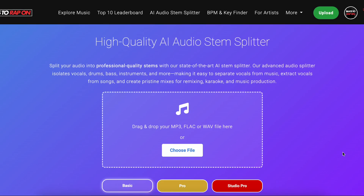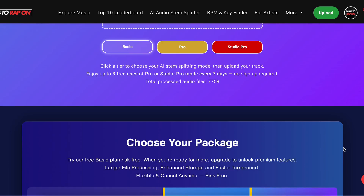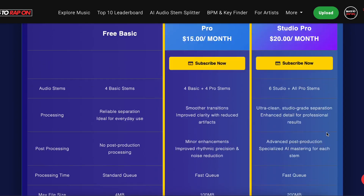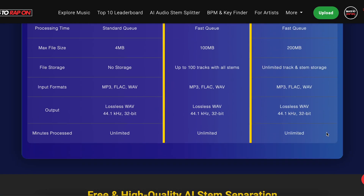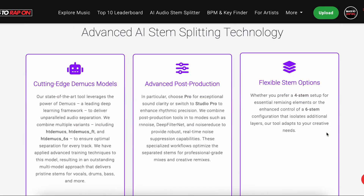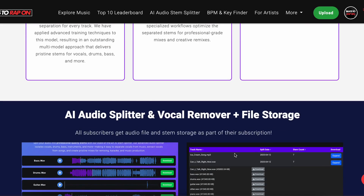Hey, what's up, Beats to Wrap On fans. Today I'm going to take you through our high quality AI audio stem splitter. This thing is seriously state of the art. We've had this live not for very long and it's already done over 7,000 splits. We're running on some of the latest tech, and it does cost us a bit of money to run, so we've now had to introduce a little bit of a charging tier just so we can continue providing you cutting edge AI stem splitting tools.